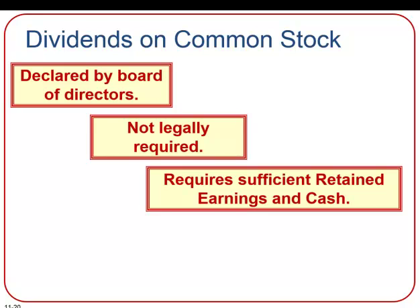Cash dividends are declared by the board of directors, and there's actually no legal obligation to declare a cash dividend. But once declared, there is a legal obligation to pay it. Most corporations that pay cash dividends usually pay them quarterly. To pay a cash dividend, a corporation must have sufficient retained earnings to absorb the dividend without going negative, and they must have enough cash to actually pay it out.